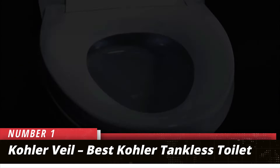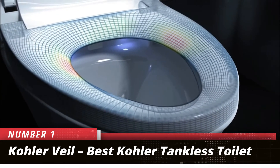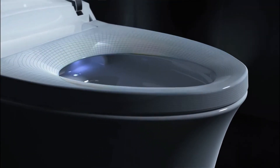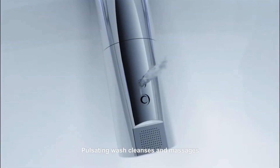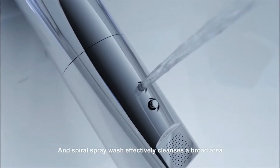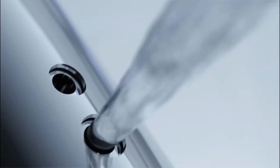Number 1: Kohler Veil – Best Kohler Tankless Toilet. Kohler is a brand known to contractors and homeowners across the globe. They are known for their aesthetically pleasing and efficient appliances. The Kohler Veil floor-mounted tankless toilet is one of these products. It has a hefty price tag, but it's worth it in the long run.